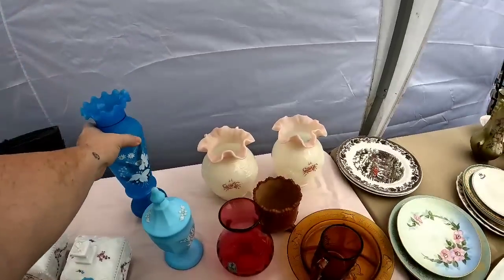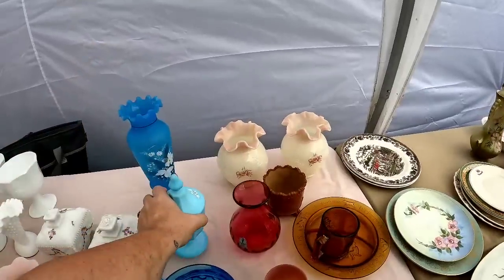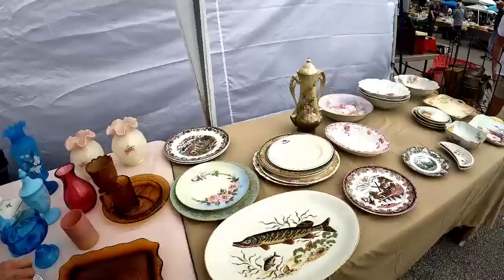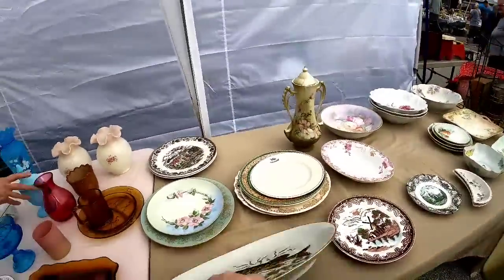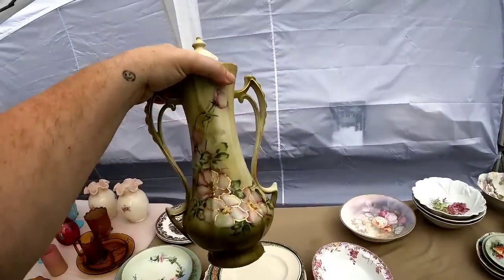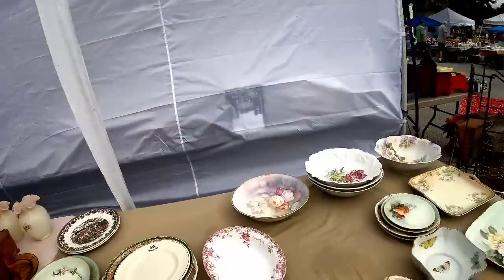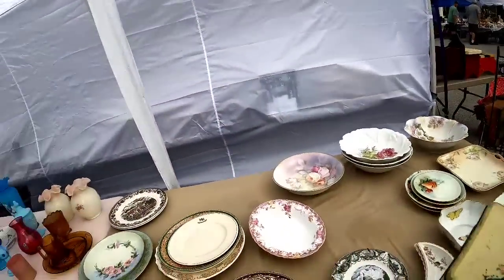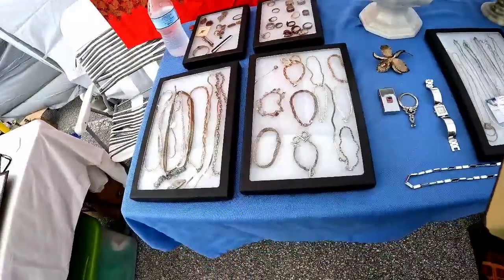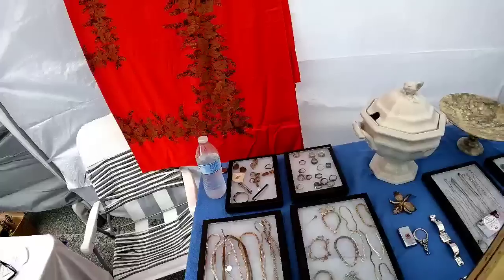Once I picked up this vase it didn't seem as well made as I was hoping, and the little covered compote was about the same. He was telling me serving platters are more but all the plates are a dollar. I saw this gorgeous Nippon — it has a cover, so I'm not sure if it's a vase; you guys tell me what it is. It's absolutely stunning and I believe I paid five dollars for that, which is an amazing price.